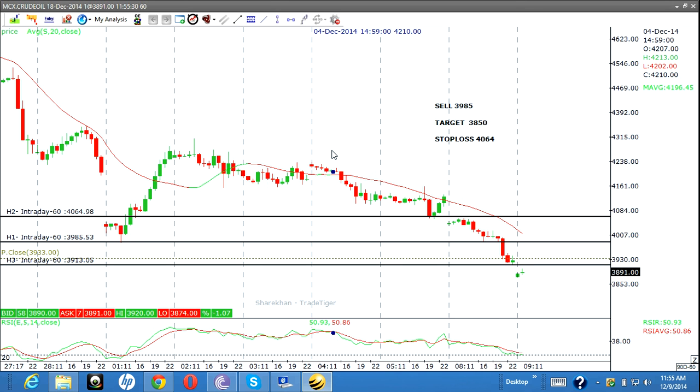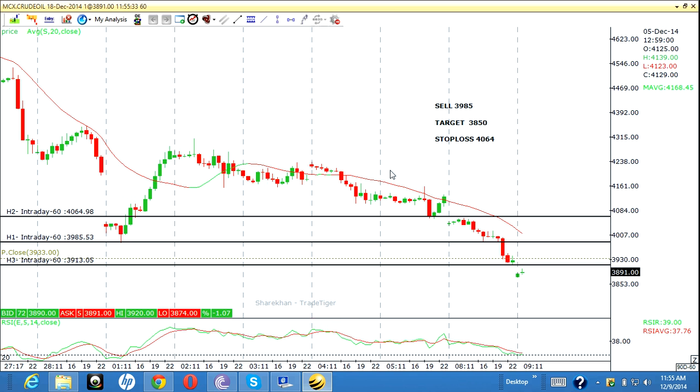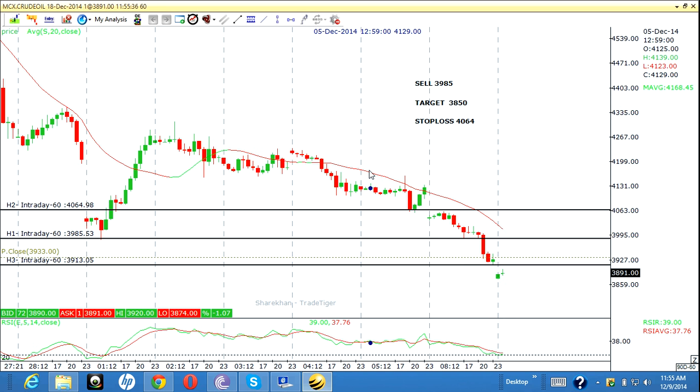Good morning friends, this is Roshan, technical head of Leonard Groups. What you're seeing is a live chart of crude oil. Today is 9/12/2014. What we see is actually a downtrend, so we look for short, but it has reached the demand zone. The demand zone has been reached but we don't get confirmation for entry — still we should look for a sell entry.